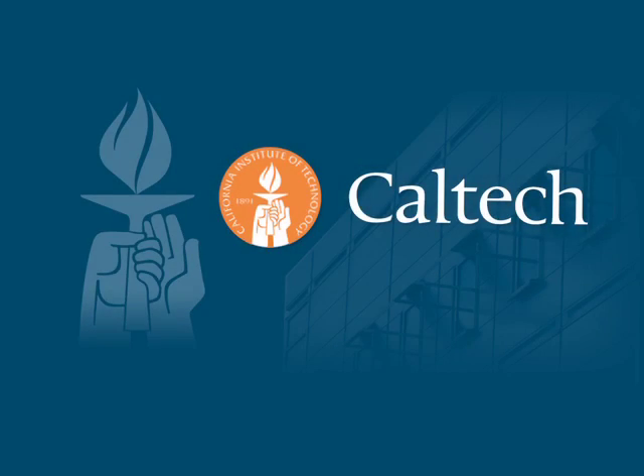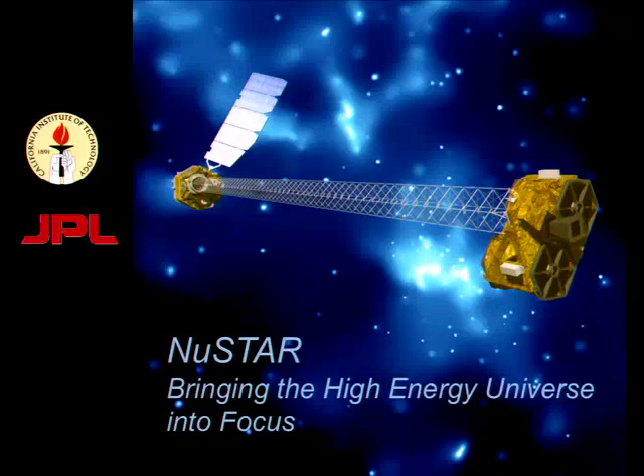The following program is brought to you by Caltech. Our next presenter, you may be familiar with her since she has received much media attention as principal investigator of NASA's Nuclear Spectroscopic Telescope Array, or NuSTAR, which is the first high-energy X-ray telescope. It uses mirrors and detectors that her team developed to focus high-energy X-rays and generate images more detailed than any seen in this part of the electromagnetic spectrum. Please welcome Professor of Physics and Astronomy, Dr. Fiona Harrison.